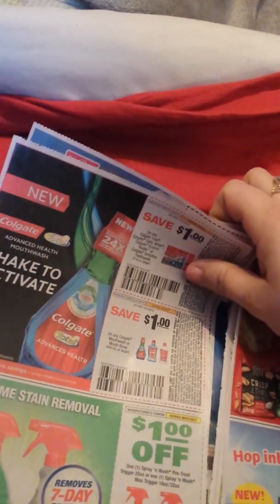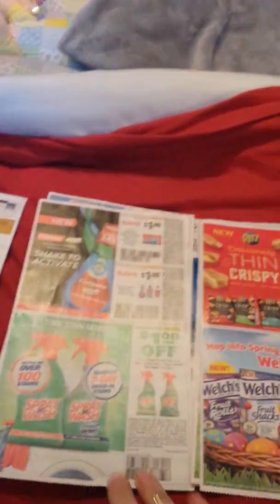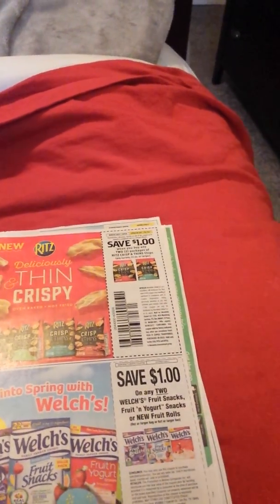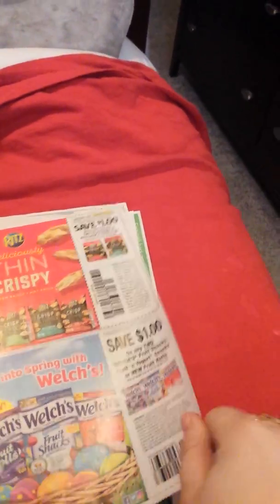Some cleaning products. Dollar off two Ritz Thins and Crispies — these are good, so if you get a sale that's a good coupon. Dollar off two Welch's fruit snacks.